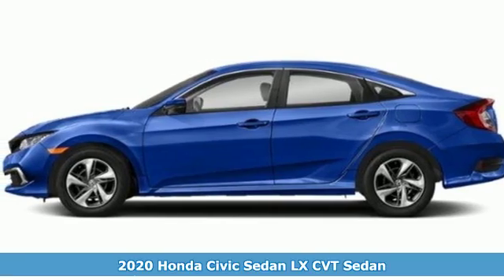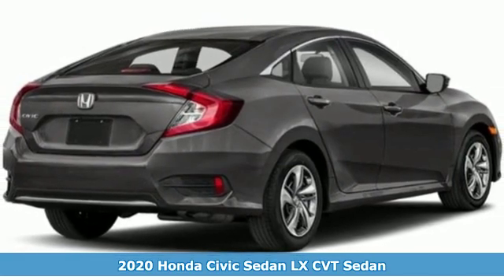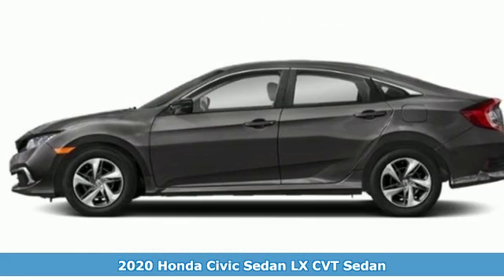It's a new 2020 Honda Civic Sedan. Get more mileage out of every drive with this Civic. It's well equipped with the features you need.